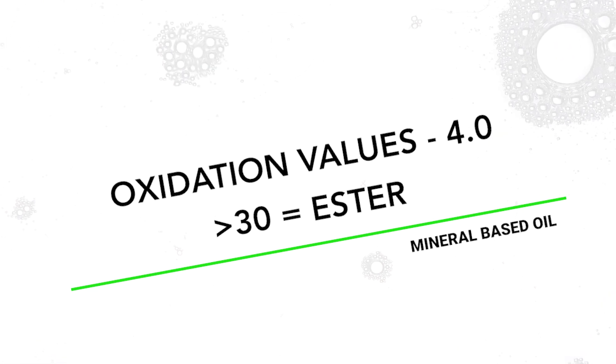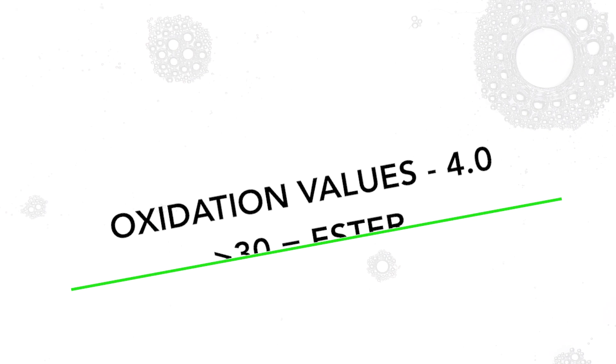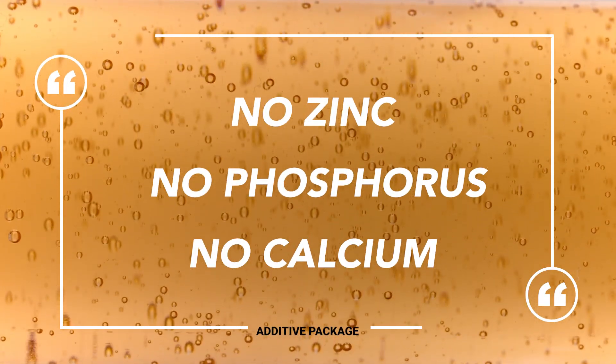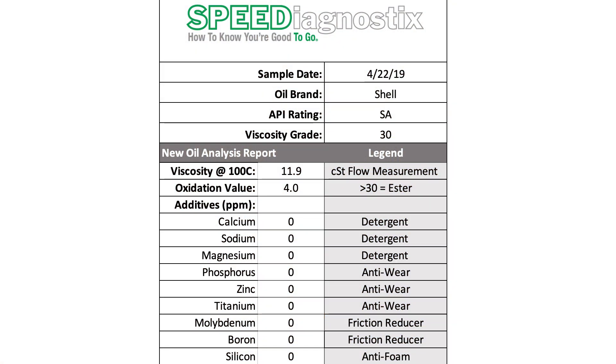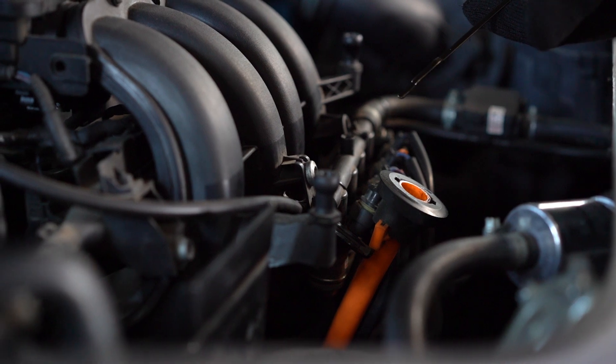Looking at the oxidation value, it's a four — a very low oxidation value — which tells us it's a straight mineral oil with no synthetic added. Now here's the key part: looking at the additive package, there's nothing — no zinc, no phosphorus, no calcium, nothing. This is not an oil that should ever be used in any engine; it needs to have additives.